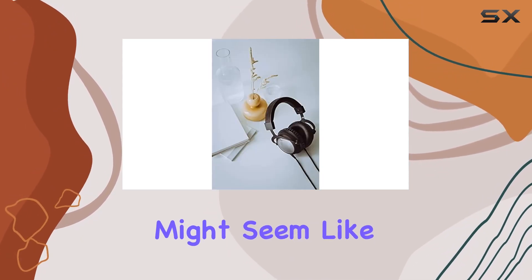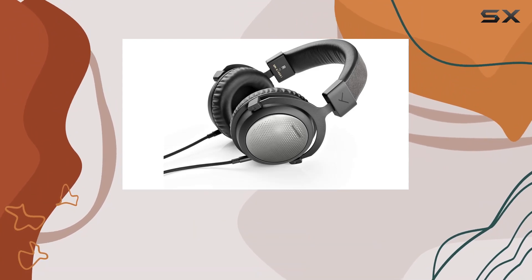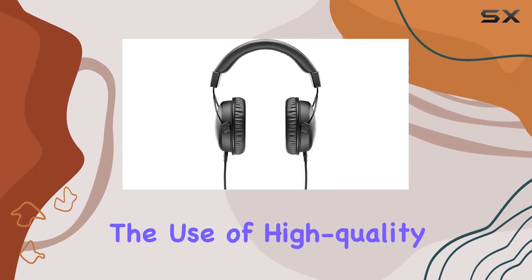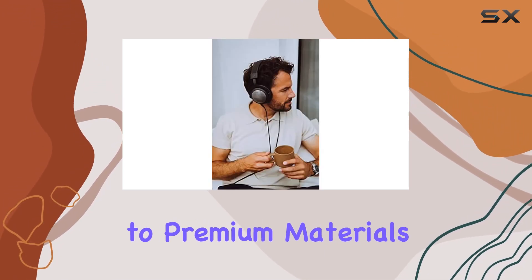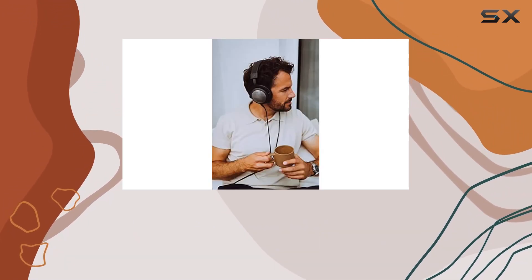The cable might seem like a minor detail, but it plays a significant role in the overall package. The use of high-quality OCC 7N copper is a nod to the commitment to premium materials, and the fabric covering adds a touch of luxury.